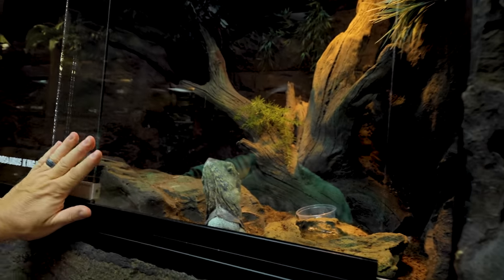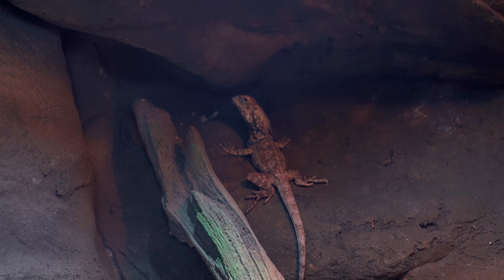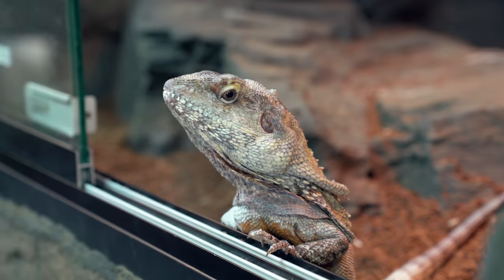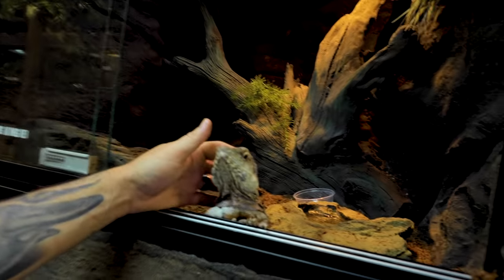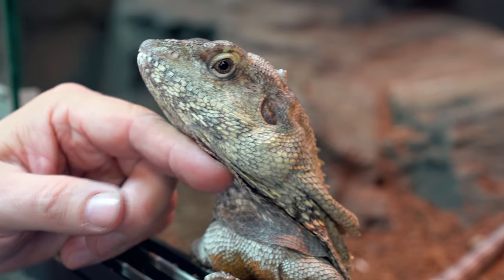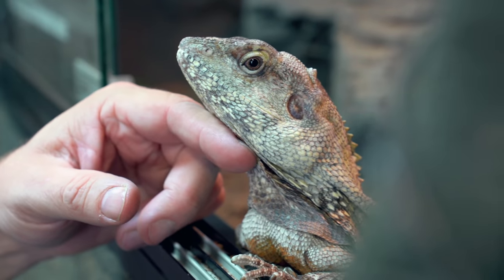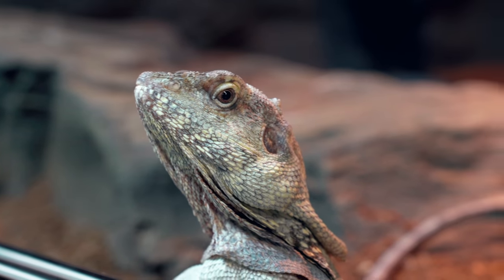Nova is up here just chilling out. This girl up there is definitely swollen up for her next clutch of eggs — this time we're absolutely going to make sure we have a good nest box in there. We won't miss this clutch. What's interesting is that when Nova is breeding her, he stays up in the tree all the time. As soon as she's done, he's not breeding her anymore — he comes down and wants to hang out right up front, just hanging out, wanting to get pets. He always is up in the tree when he's breeding, and now that it's over, he'll hang out up front. Continuing to learn the behavior of animals is just so interesting.